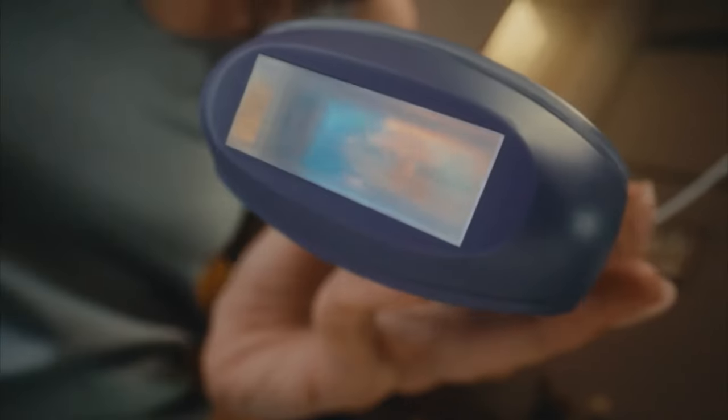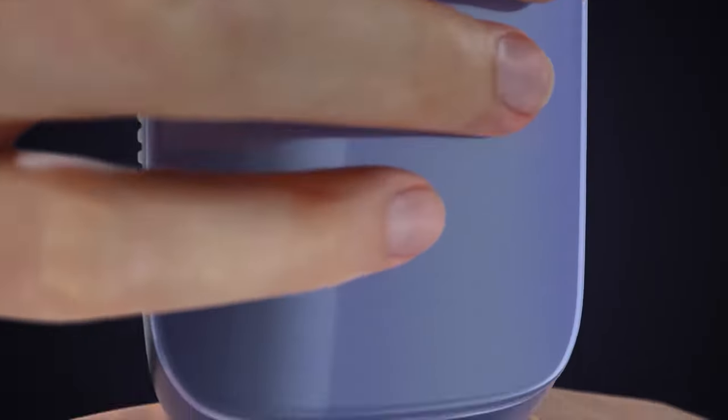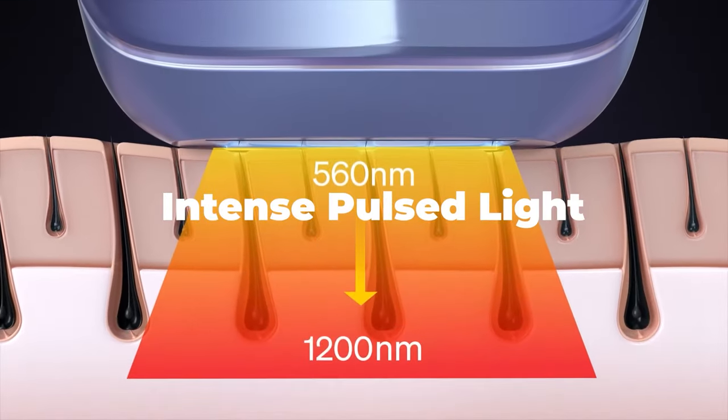That's not a price I'm willing to pay every month or every couple of months, which is why I haven't been doing it lately — up until around a month ago when I was contacted by a company called Ulike. They basically sell IPL devices that you can use at home for your own laser hair removal treatment. Granted, it's not actually laser — it's intense pulse light — however, in many cases this is the exact same technology that most beauty salons use to remove hair.